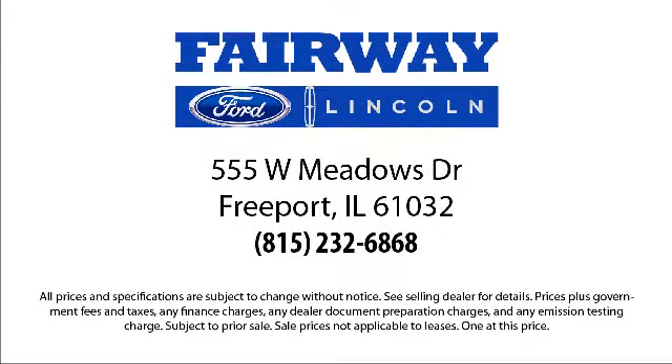So come visit us here at Fairway Ford — you'll be glad you did. We're located at 555 West Meadows Drive in Freeport.